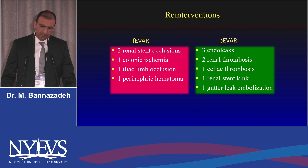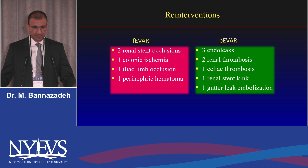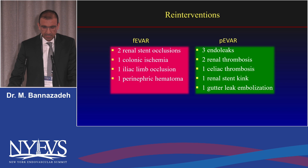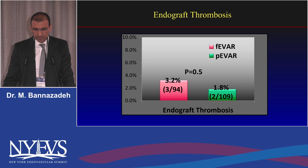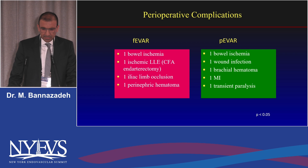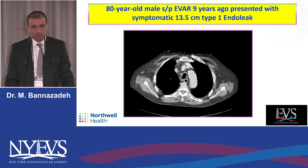There were three endoleaks in the parallel endograft group, including one gutter leak. Gutter leaks are the Achilles heel of parallel grafts. We minimized gutter leaks by elongating the seal zone with the sandwich technique, and one patient required embolization of gutter leaks. Survival and aortic-free survival were similar between groups. Endograft thrombosis was seen in a couple of cases in both the Z-fen and parallel groups — similar rates — and these were mainly related to anatomical reasons, such as stenotic renal arteries at the index procedure. Re-interventions were similar, though slightly higher in the parallel group: seven interventions versus five in the Z-fen group. Overall survival was similar in both patient cohorts.